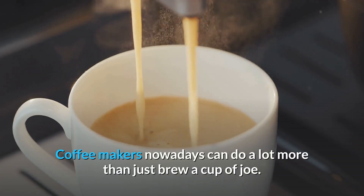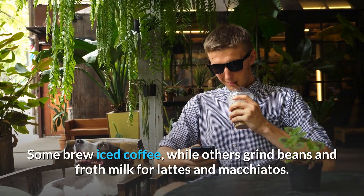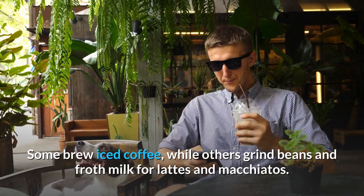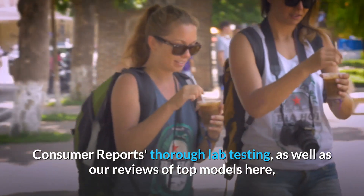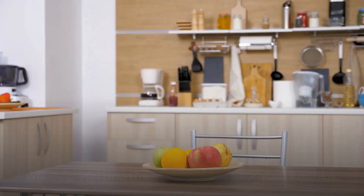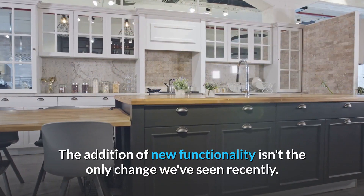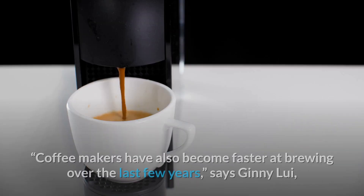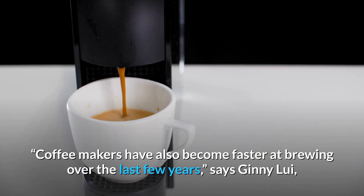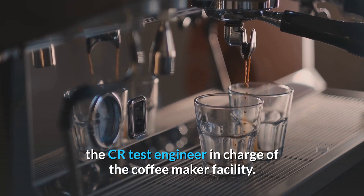Coffeemakers nowadays can do a lot more than just brew a cup of joe. Some brew iced coffee, while others grind beans and froth milk for lattes and macchiatos. Consumer Reports' thorough lab testing, as well as our reviews of top models, will help you find the best appliance for your kitchen. Coffeemakers have also become faster at brewing over the last few years, says Ginny Louie, the CR test engineer in charge of the coffeemaker facility.